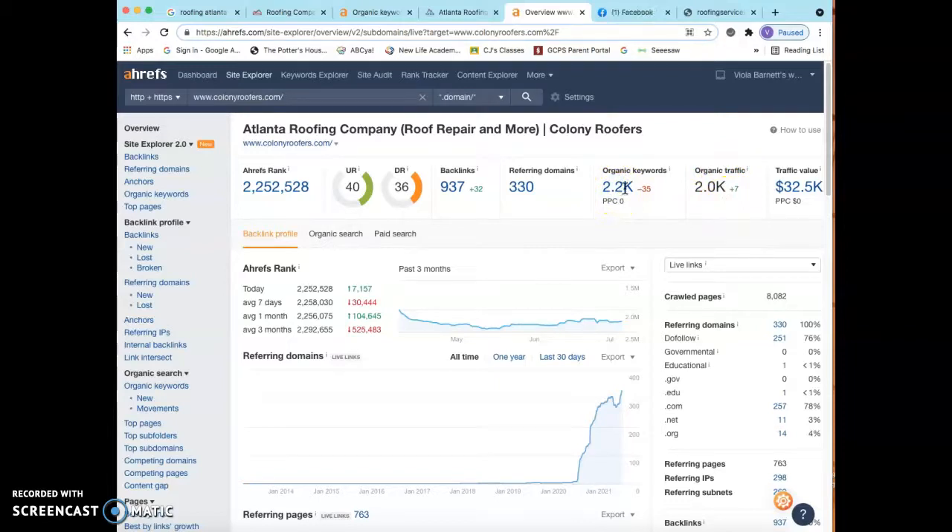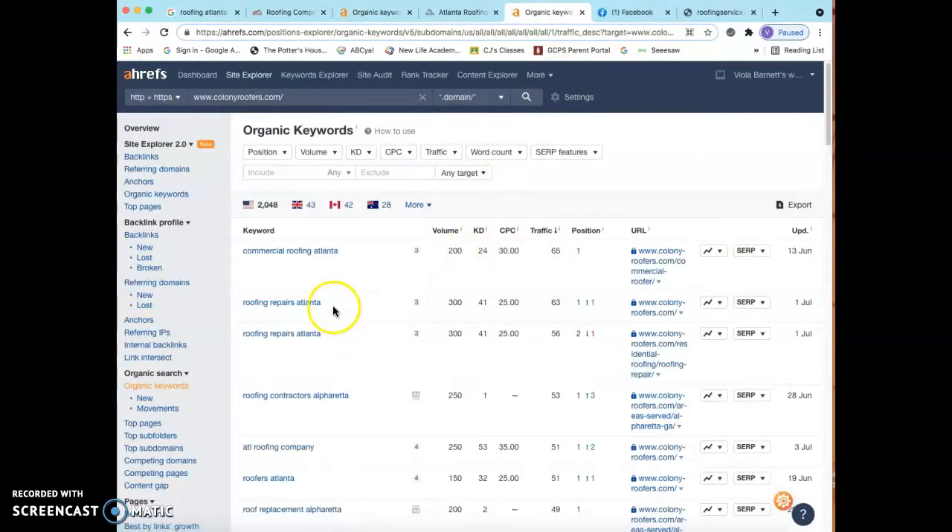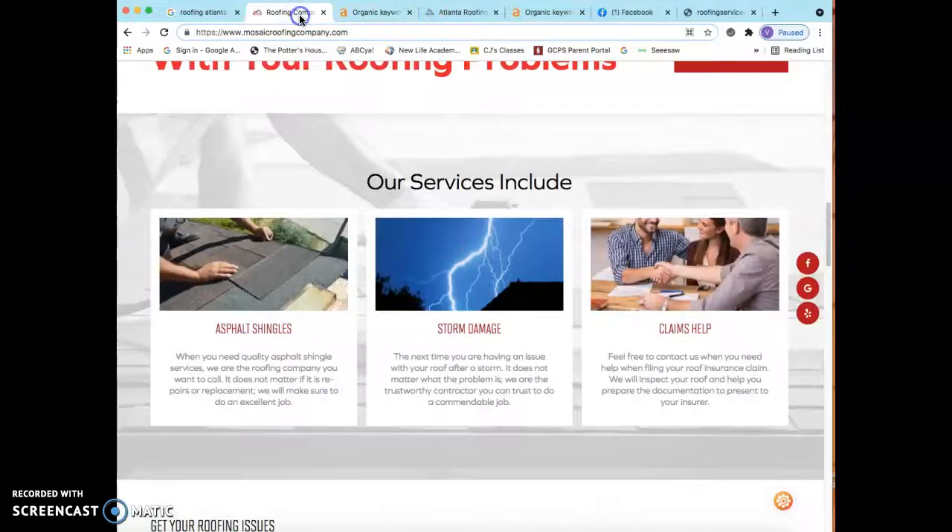As a little bonus on keywords — I'm going to look at their keywords because you could probably save some of those as photo names on your site. For example, 'roof repairs Atlanta Georgia' — 300 people per month search for this on Google, and they get 63 of those 300 visitors while sitting in the number one spot. Another example: 'roofing contractors Alpharetta' — 250 people search for that per month, they get 53 out of 250, and they're in the number one spot. Even being in position two or three still captures a good portion of that traffic, and eventually you'll move up to number one.